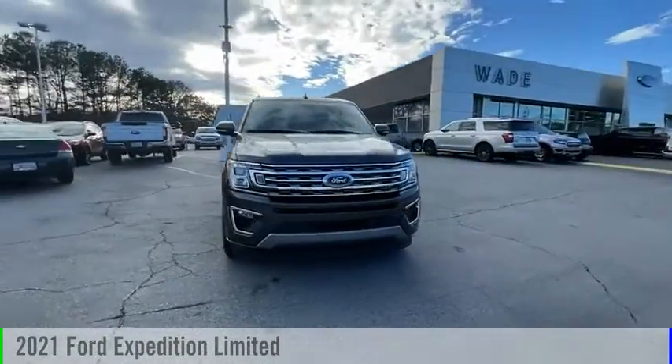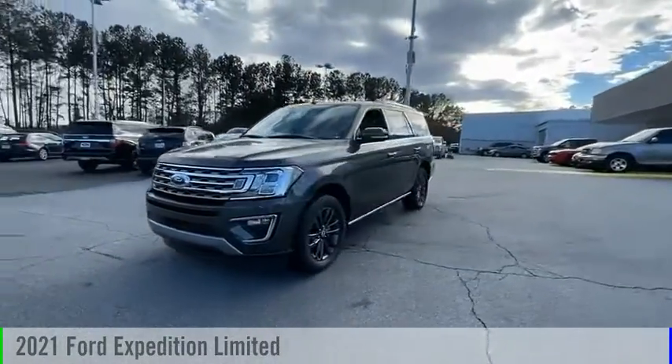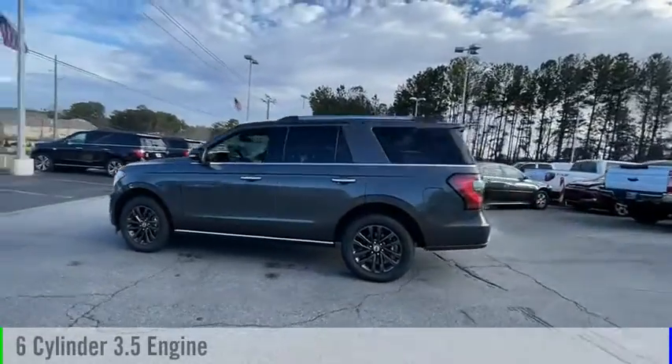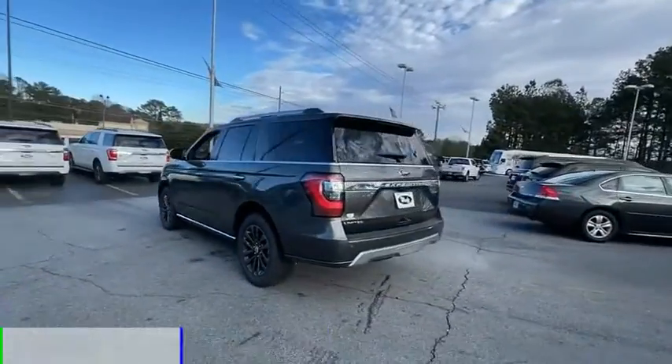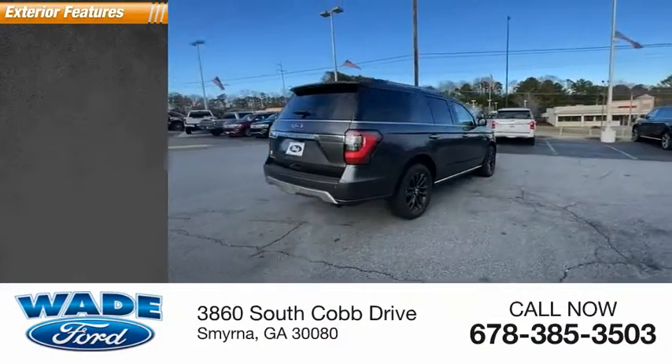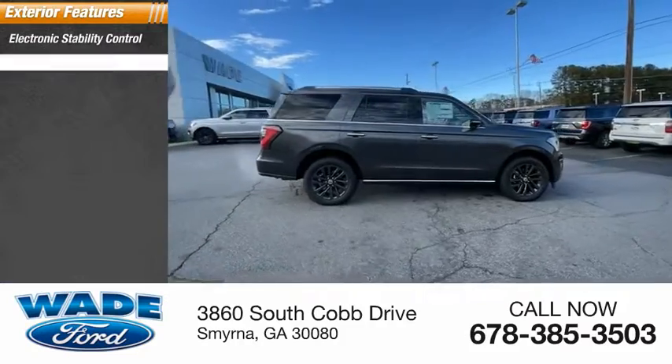We are pleased to show you the 2021 Expedition. This vehicle is powered by a two-wheel drive six-cylinder 3.5-liter engine. This vehicle has less than 100 miles. Here are some of this vehicle's great options: electronic stability control, power